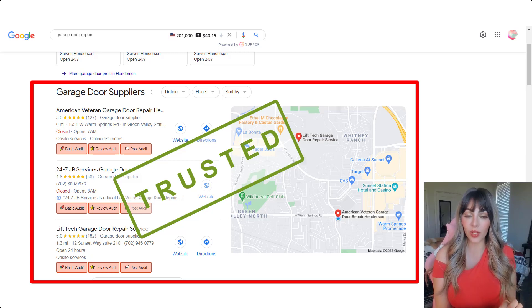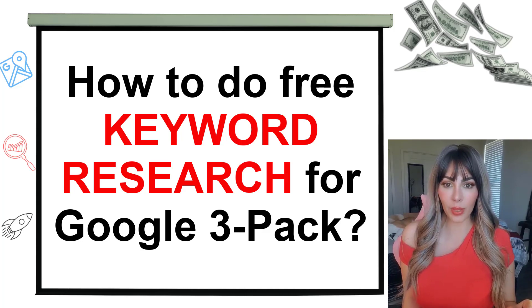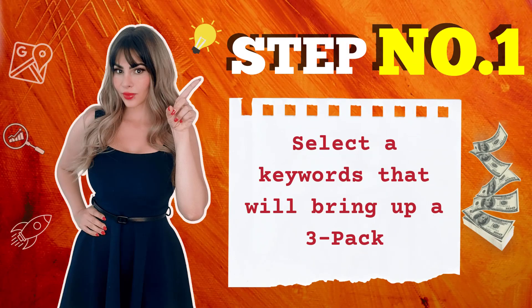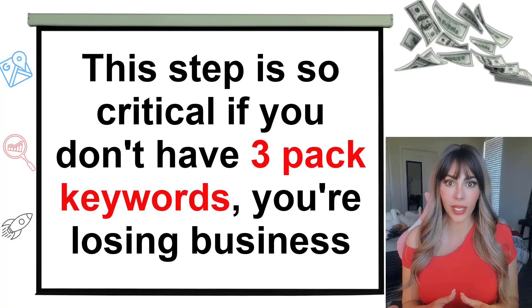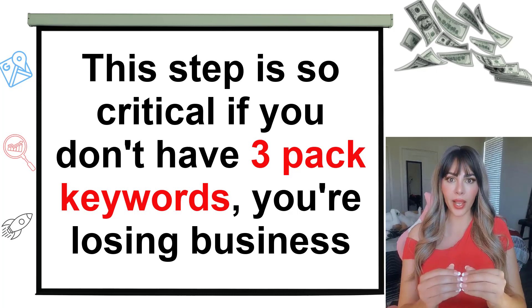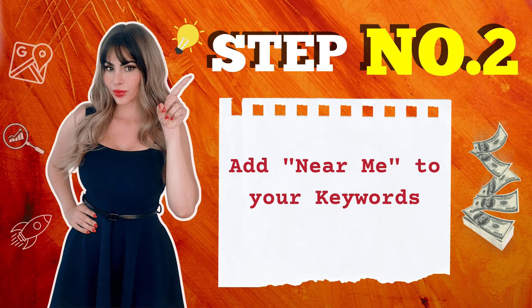You need to know what keywords bring up a 3-pack and you need to be found in the 3-pack. So how do you find the most effective keywords for your niche, for your industry, that help you rank better in the 3-pack? Easy and free, under 5 minutes. Step number one: focus on keywords that bring up a 3-pack. This step is so critical — if you're not focusing on keywords that would bring up a 3-pack, you're definitely losing business.